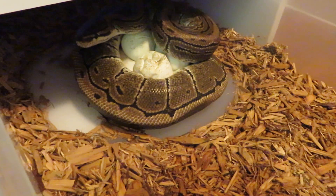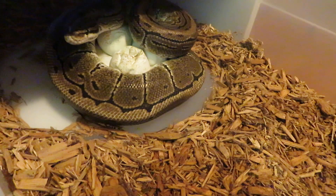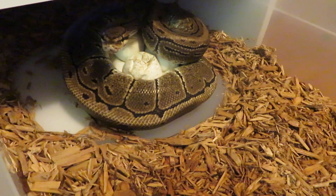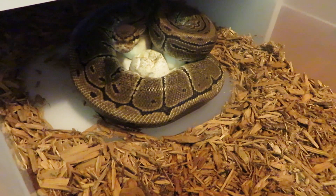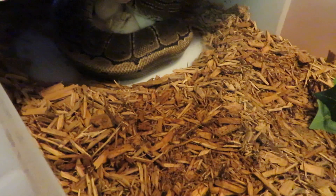Hi Penny. Look at those eggs. So we got a little bit of dimpling. Humidity is still good in there. She's a good mama. I know, we won't mess with you too much.